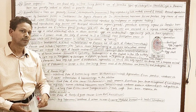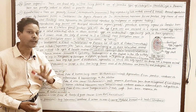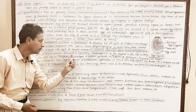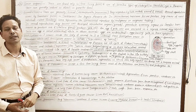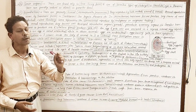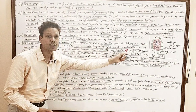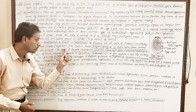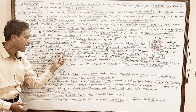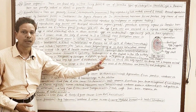In the life cycle of tapeworms — Taenia solium — two important larval stages are reported: hexacanth and cysticercus. Each and every larval stage is important for all competitive exams.